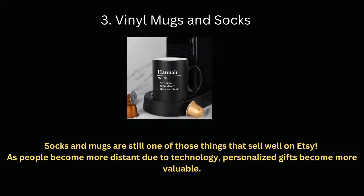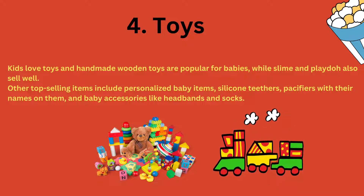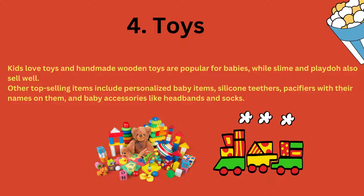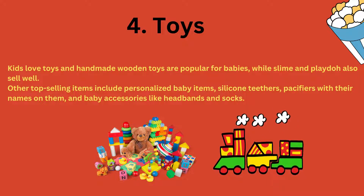Number 3: Vinyl mugs and socks. Socks and mugs are still a thing — almost everyone has received a mug or sock as a birthday gift. Having these as a present or for personal use is still popular because of their practicality. Socks and mugs are still one of those things that sell well on Etsy. As people become more distant due to technology, personalized gifts become more valuable.